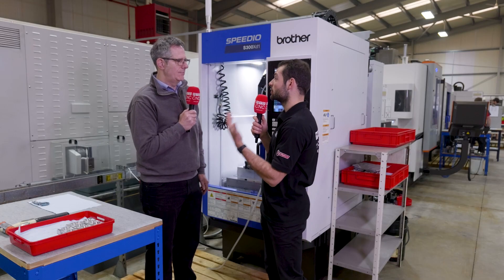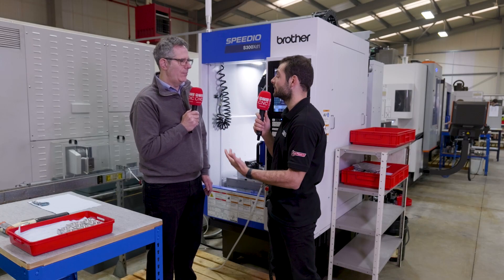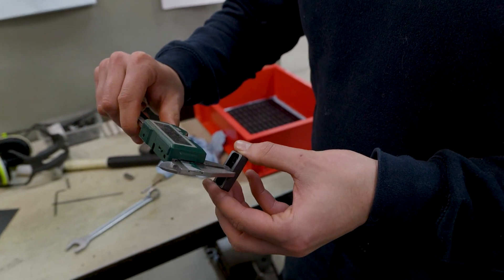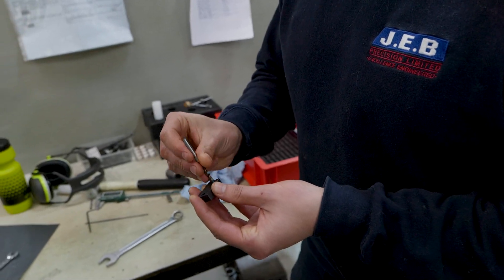Those components require a lot of precision, I guess, don't they? Yes, they do. I've almost come to expect it from a Brother machine. We just don't have any problem achieving tolerances with these machines.